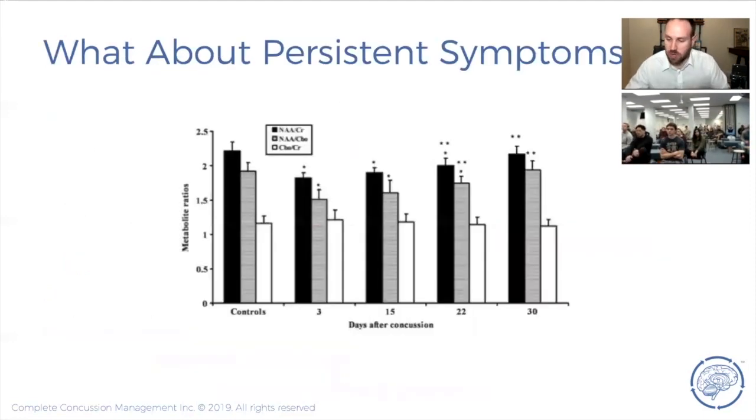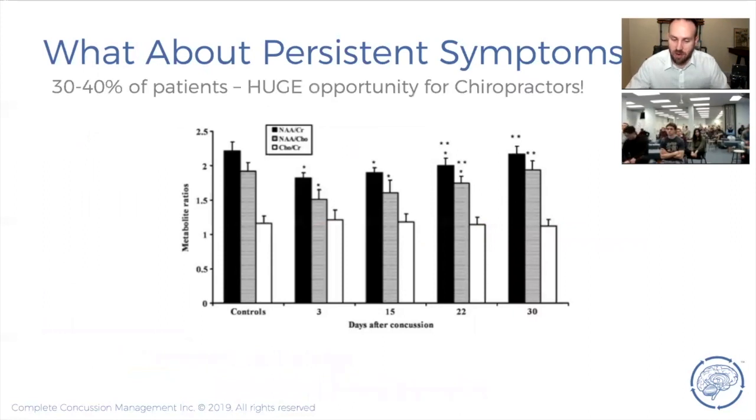What about persistent symptoms — those people that aren't getting better, still having symptoms past day thirty? That represents about 30–40% of concussion patients now, and this is a huge role for chiropractors to play. The amount of patients I see who have gone everywhere, are six years post-injury, and are not getting better — then come to see me and I'm able to figure it out — is so professionally significant. More on that next week.